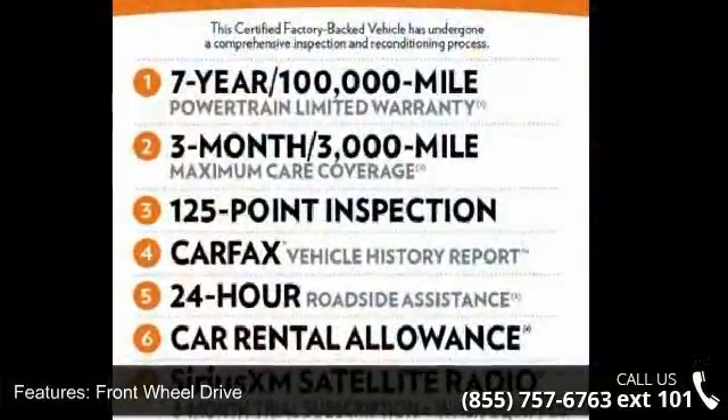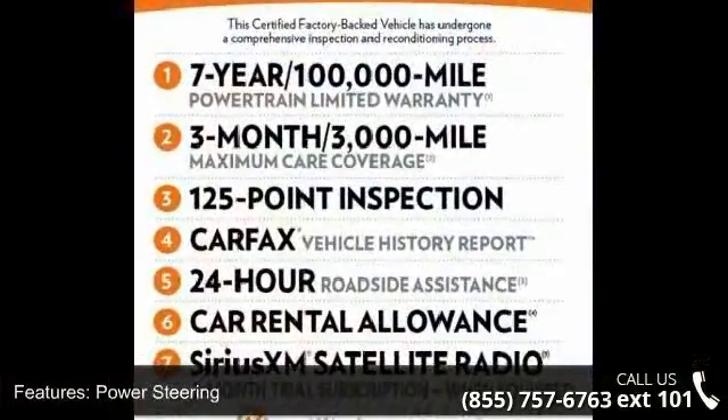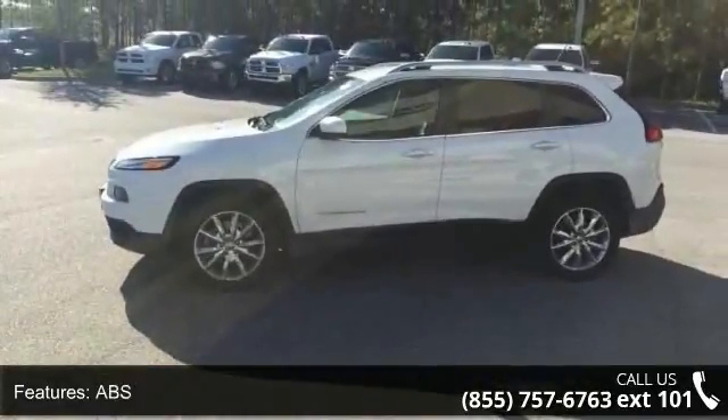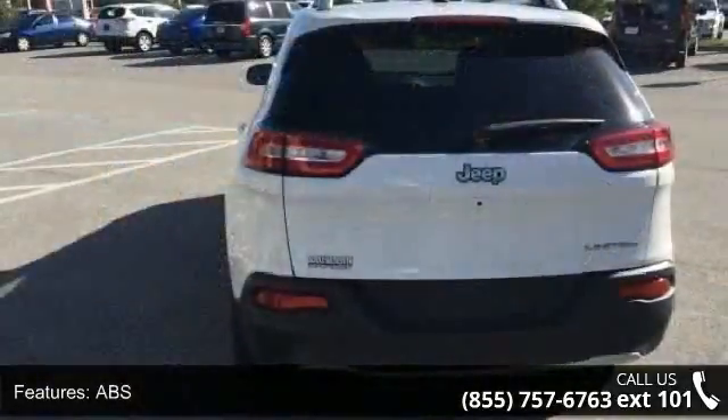Front wheel drive, power steering, ABS, four wheel disc brakes, brake assist, aluminum wheels, rear defrost, privacy glass, rear spoiler, and power door locks.